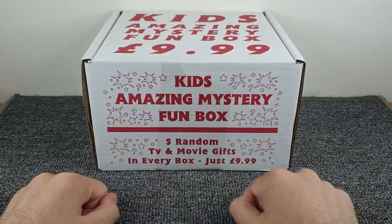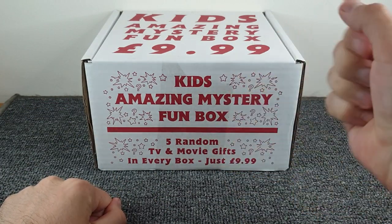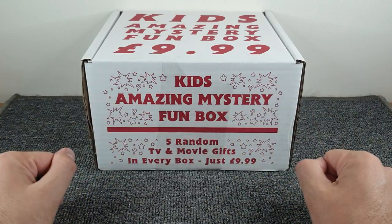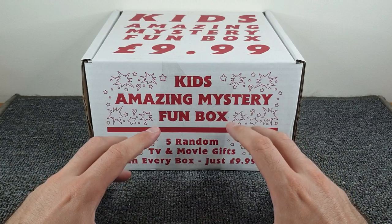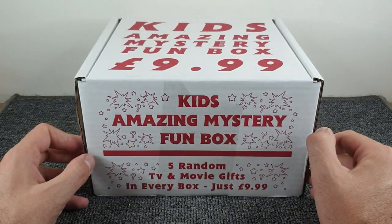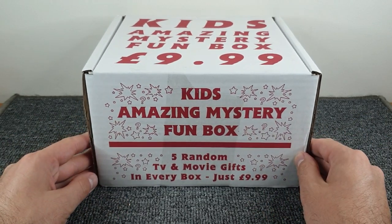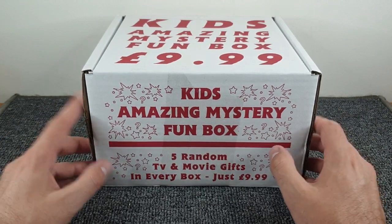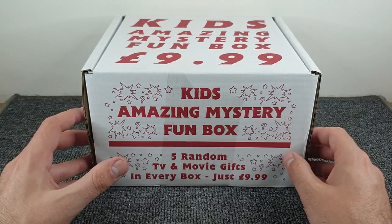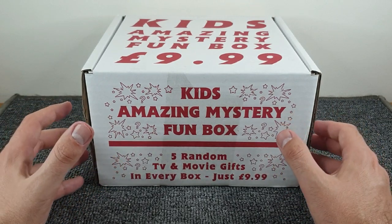We've got yet another mystery box — hello all, and welcome to another mystery box opening. This is the third different box I've bought from HMV. We had the wide yellow pop culture one first, then a blue knockout box the same size as this, and now we've got the Kids Amazing Mystery Fun Box. I don't know if this comes in another colour; when I went into the shop they only had the red one.